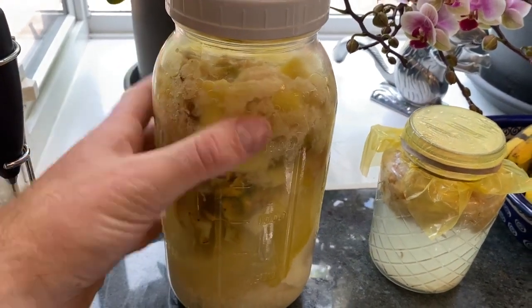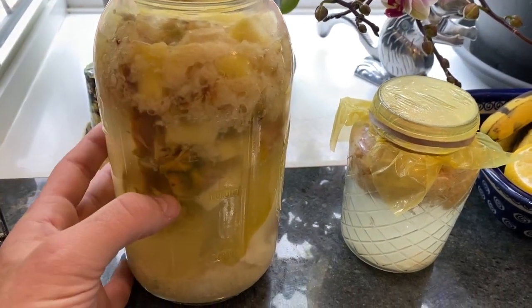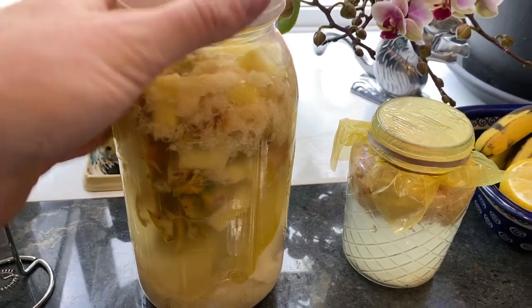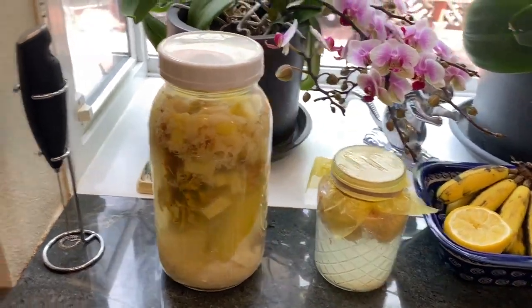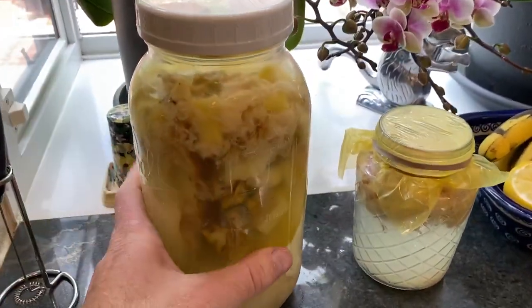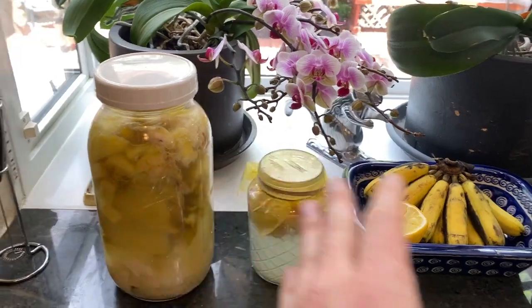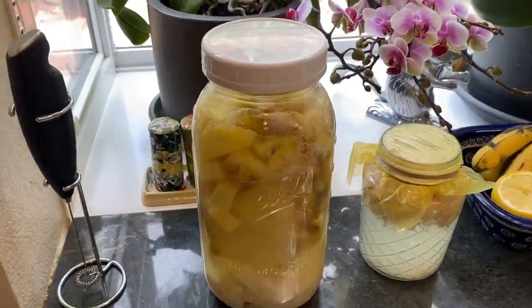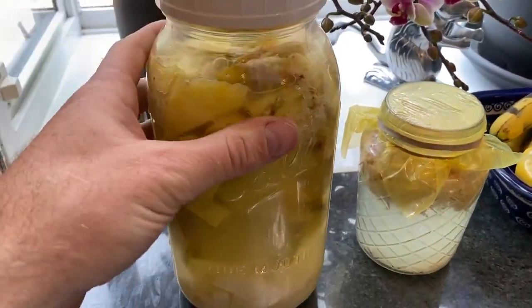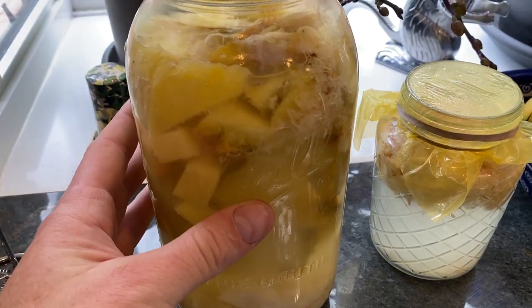Once it gets established and the bacteria is fully colonized, you can drink half the jar a day or more and just refill it with water and add some sugar. Close the lid and it will repopulate. To make this clear: if you've never done this before and you're making your first batch, once you put your fruit, water, probiotic, and sugar in and close the lid, let it sit for a few days. The bacteria needs to colonize and establish itself. After a few days it'll be done, and as you drink it, just replace the water and add some sugar.